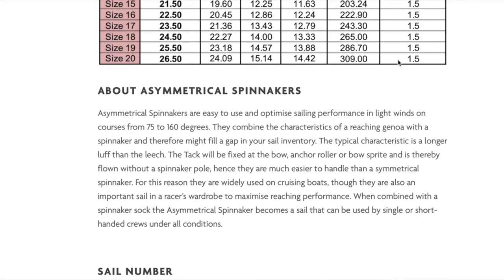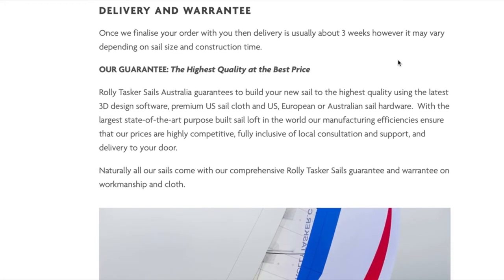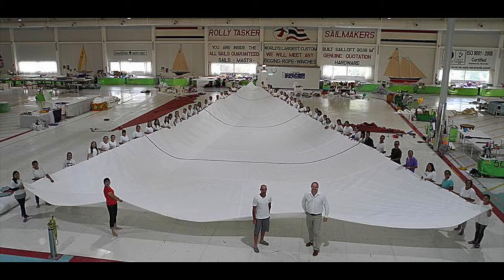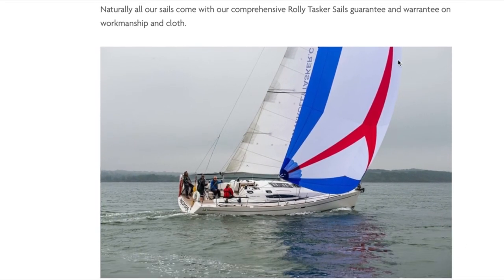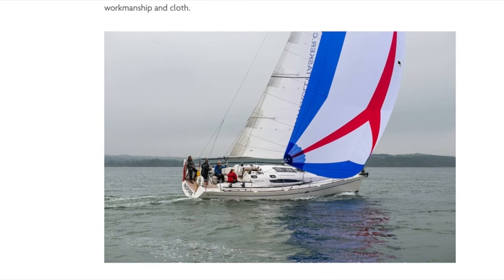Our guarantee: the highest quality at the best price. Rolling Tasker Sails guarantees to build your new sail to the highest quality using the latest 3D design software, premium US sail cloth, and US, European or Australian sail hardware. With the largest state-of-the-art, purpose-built sail loft in the world, our manufacturing efficiencies ensure that our prices are highly competitive and fully inclusive of local consultation and support. Naturally, all our sails come with our comprehensive Rolling Tasker sales guarantee and warranty on workmanship and cloth.